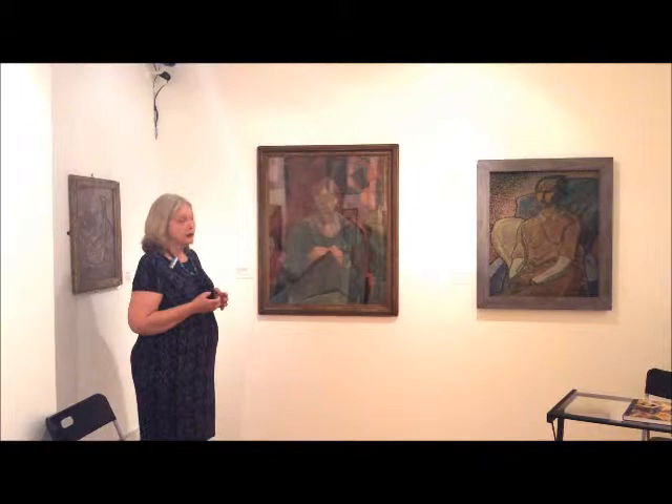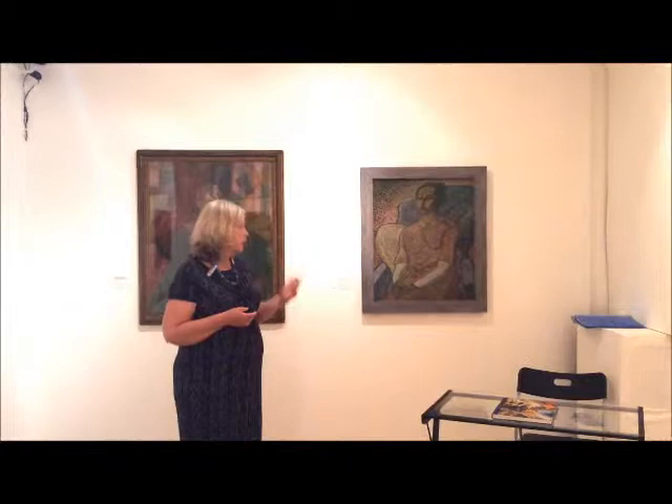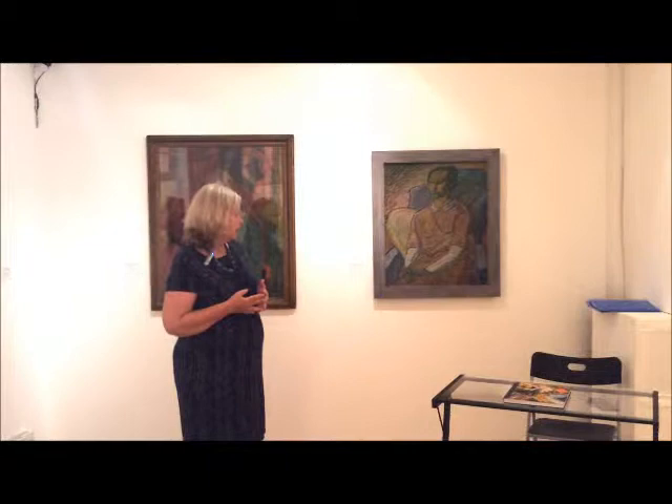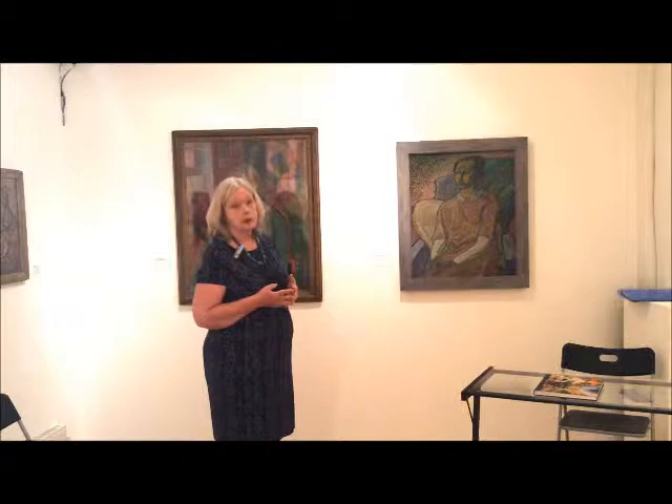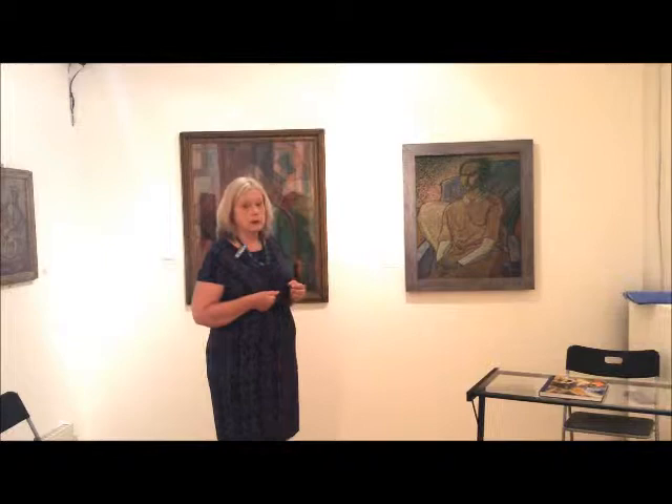This is a portrait by Frederick Etchells, who at the time was very much part of Fry's Omega group, although he later joined the vorticists. And again, it's a very experimental portrait, painted with a broken colour technique, which is something he would have seen in some of Matisse's paintings. So two highly experimental portraits, showing just how keen British artists at this point were to break the rules of conventional representation, even when it came to painting a portrait.